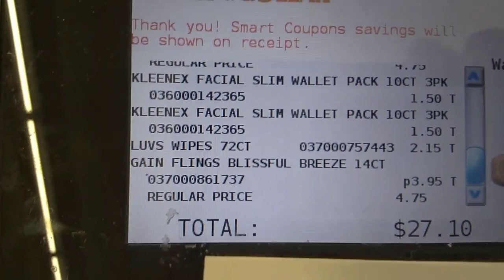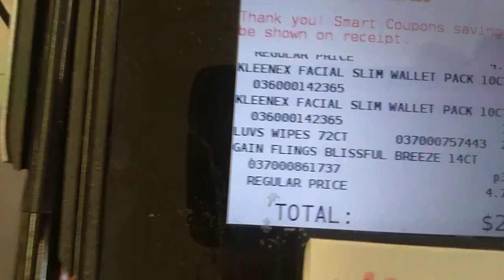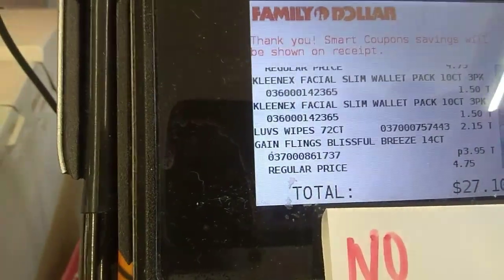I am over $25, right? That's for our subtotal? Subtotal, $25.45. Okay. Thank you. All right.